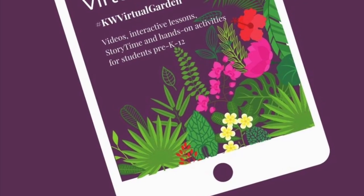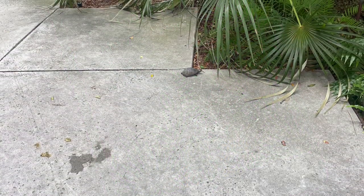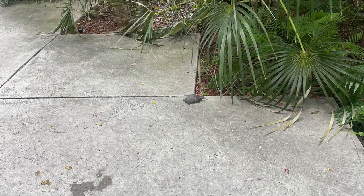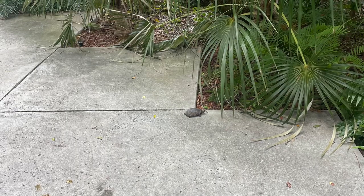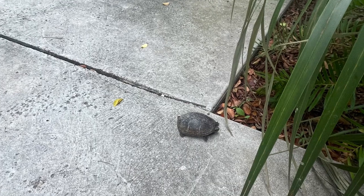Hi everyone, my name is Miss Alicia and today on Species Spotlight we will be going over the eastern mud turtle. I saw this little mud turtle the other day wandering across one of our walkways. Well, normally they hang out in our pond. This one had ventured off. Likely it was nesting.